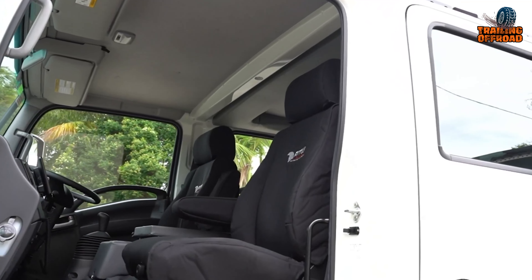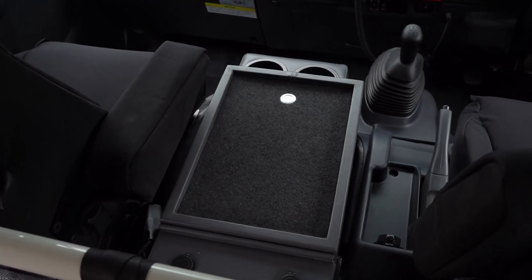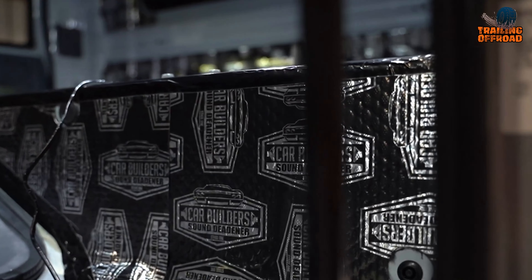Inside, comfort meets functionality with Schmon seats, a USB-enabled center console, Kenwood stereo, and sound insulation for reduced cabin noise and temperature regulation.